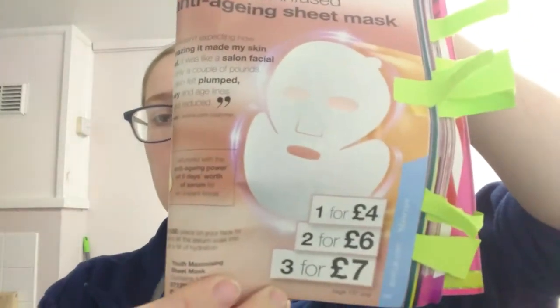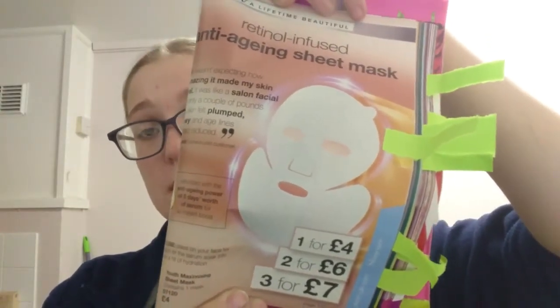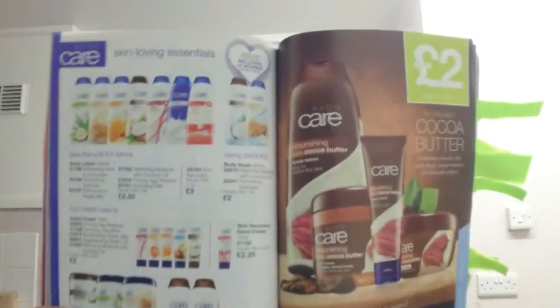Next are the anti-aging face masks: one for £4, two for £6, or three for £7. I have used one myself and so has my mum — she absolutely loves them and is getting more for Christmas. You can't go wrong with any of the face masks or skincare. From £2 you can get body lotions, multi-purpose hand creams, and practically everything you need.